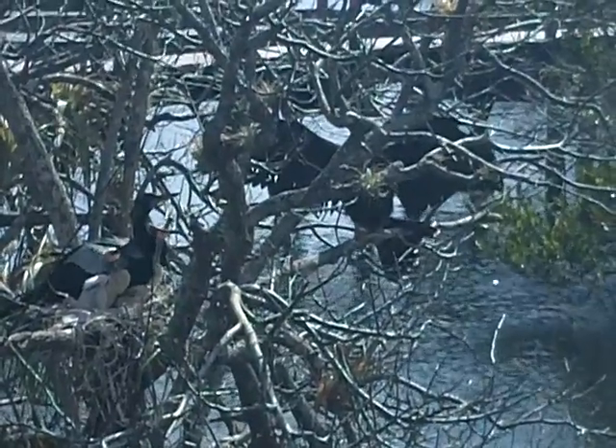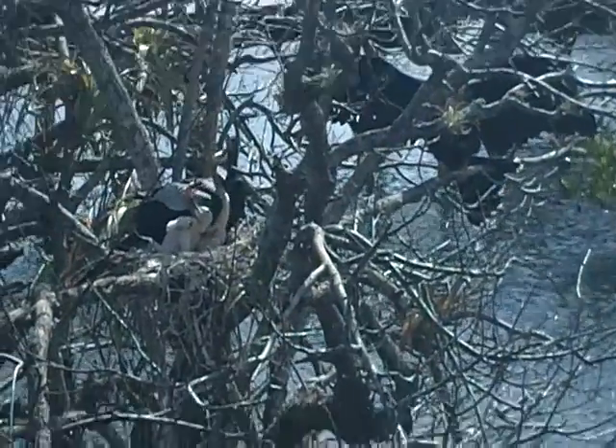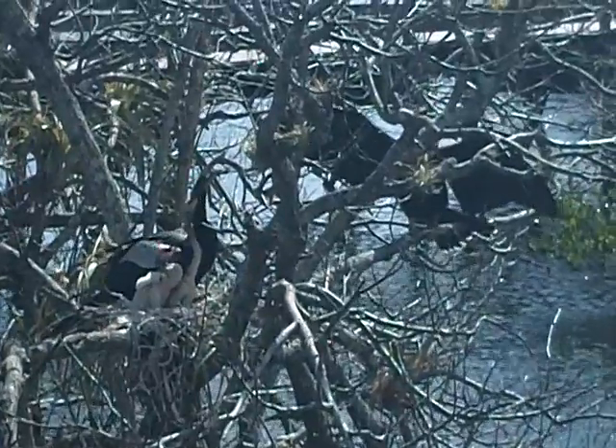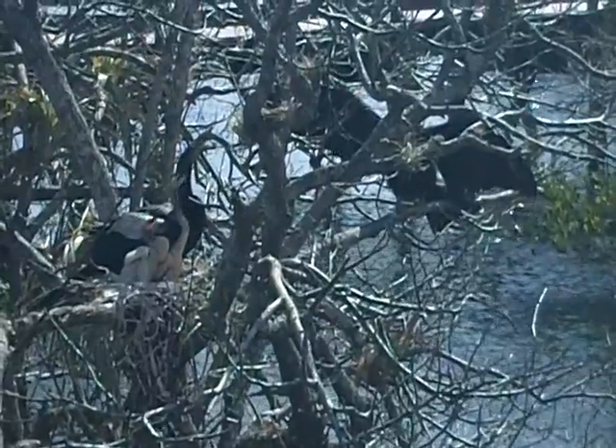Look, there's a cat over there too. Babies in the nest. See them? Look at their necks, how long they are. Is there babies in the nest?